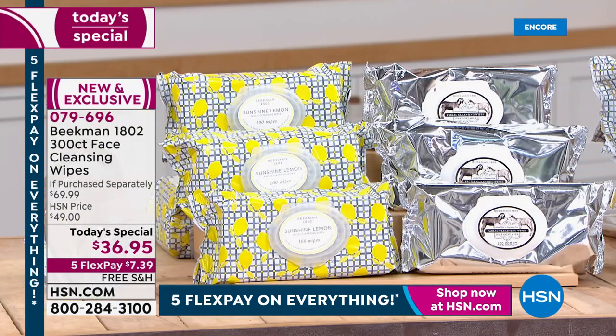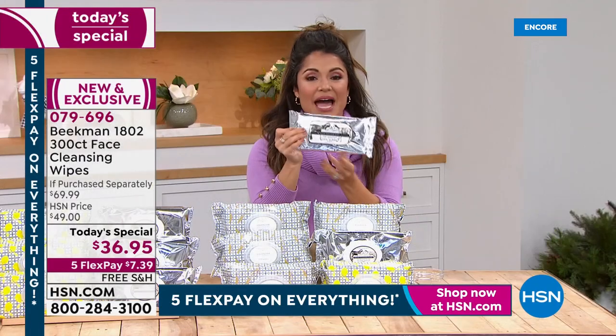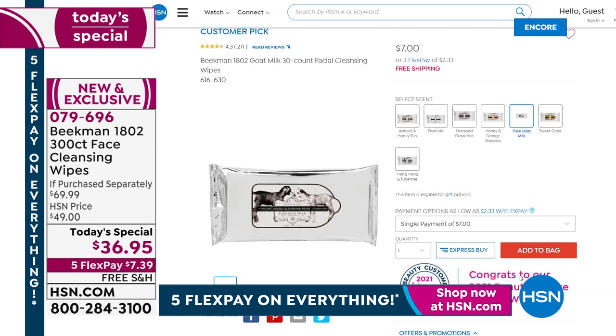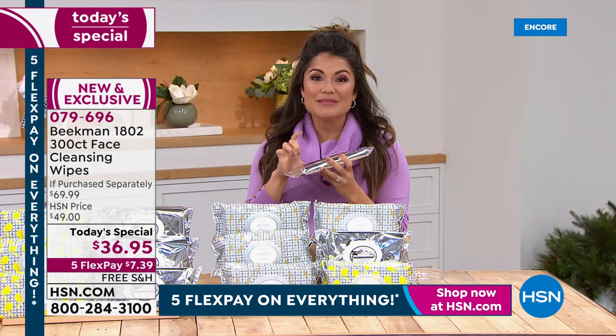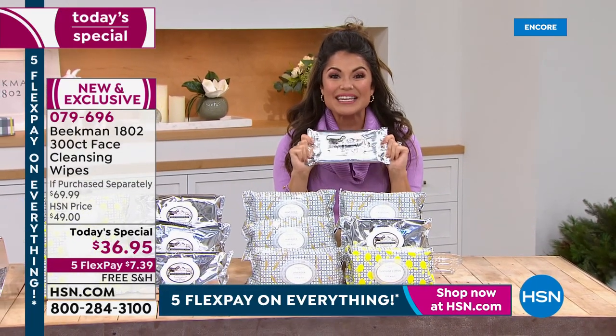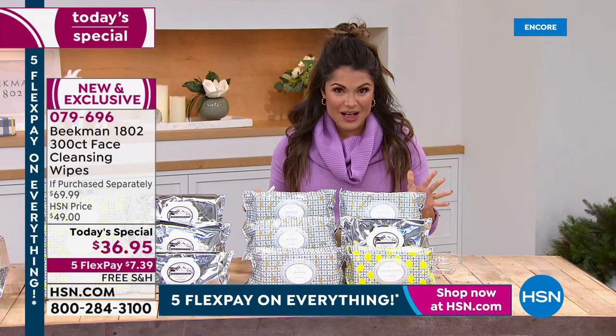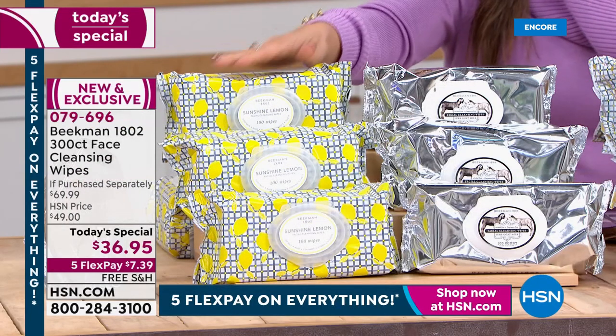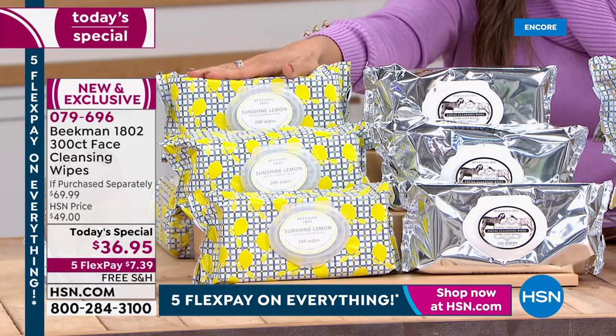This is the best value we've ever brought you on these goat milk wipes. Normally you pick up this pack of 30 for seven dollars — very well loved, look at all the great reviews. But today we're giving you 10 times that amount — 300 wipes — not for 70 dollars, but for 36.95. That's three packs of 100, a 69.99 value. And the one on your screen, that beautiful sunshine lemon, is only available here at HSN — this is the world launch of the sunshine lemon facial wipes.